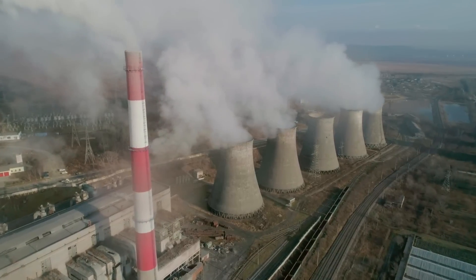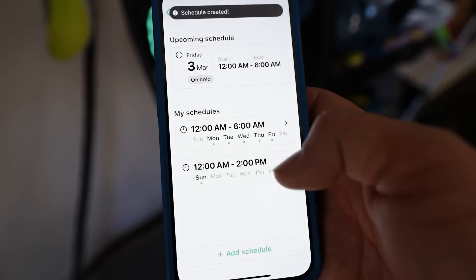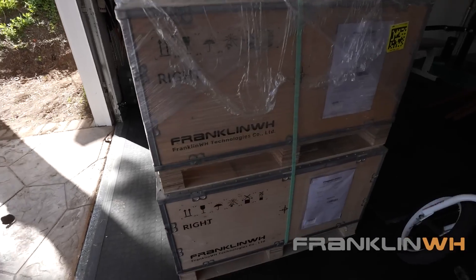A couple of months ago, I finished building a power plant at my house — seriously. And since then, my power hasn't gone out once, and I was able to reduce my electricity bill by 93%, even though I'm using more energy now than before. Let me explain how I pulled this off — and thanks to FranklinWH for sponsoring this video.